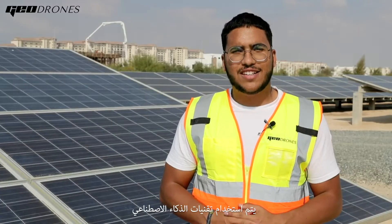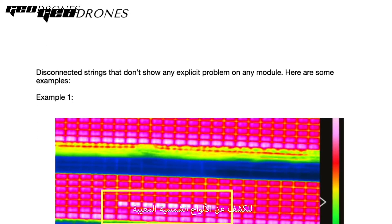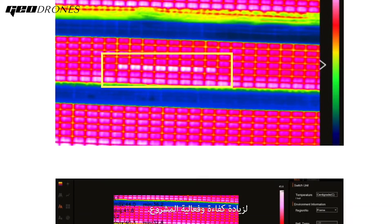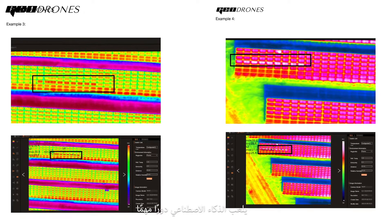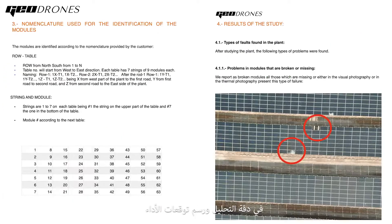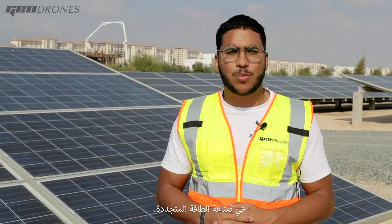Artificial intelligence is used to detect faulty solar panels that are due to be replaced, which increases the effectiveness and efficiency of the farm. AI plays an important role in modeling, analysis, and performance prediction in the renewable energy industry.